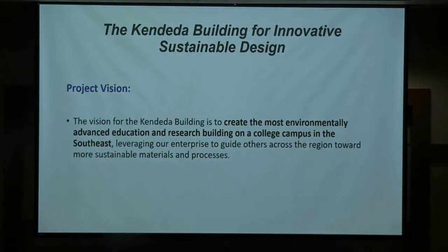We have a project vision for what is now called the Kendeda Building for Innovative Sustainable Design — it was just referred to as the Living Building Challenge at Georgia Tech. The donor is the Kendeda Fund, a private philanthropic organization, and we are very fortunate to receive a grant of $30 million: $25 million for construction and $5 million post-construction for other activities.